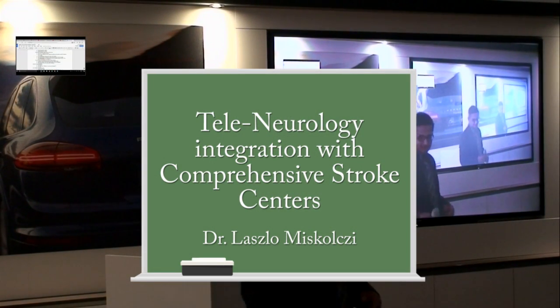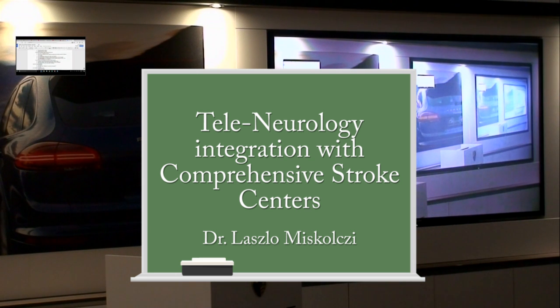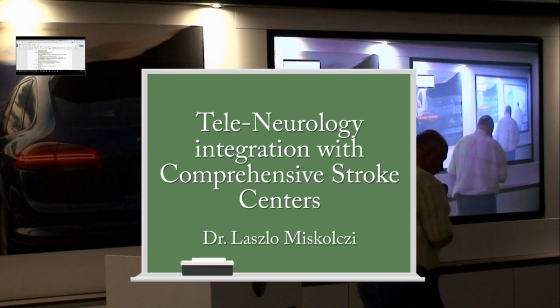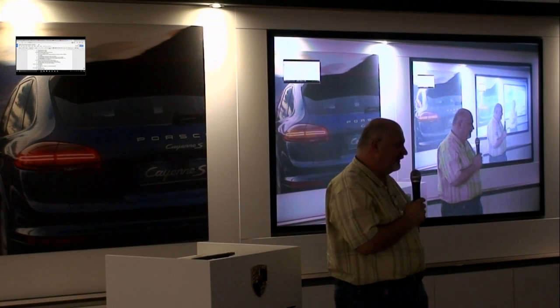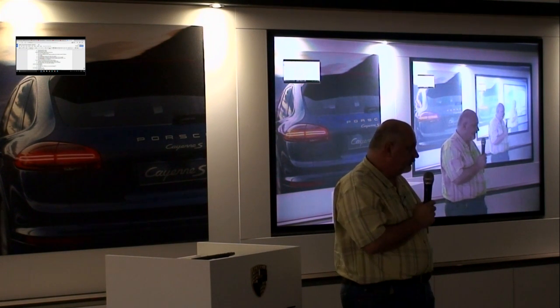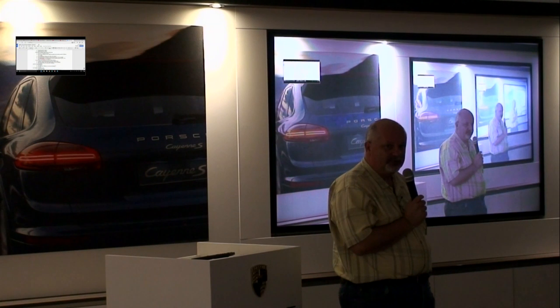Next topic is, I'll give a little introduction on how tele-neurology can be integrated into comprehensive stroke centers' everyday practice. Is there anyone here who uses tele-neurology for stroke care?